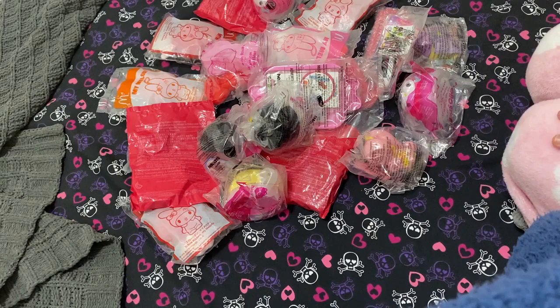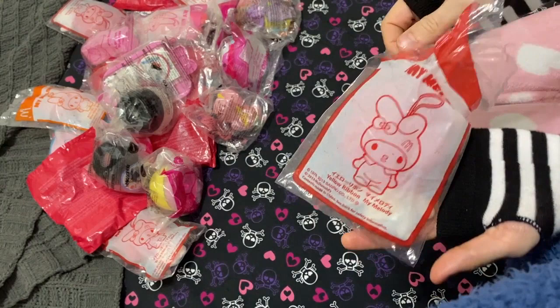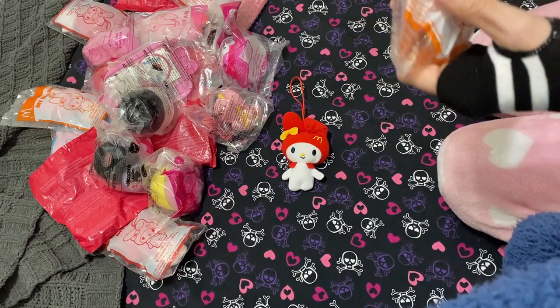The first one I'm gonna open is a plush strap. These are from 2013 and they're all brand new. So cute — look at that! Why is this stuff not in the states? It's just perfect. We got one of those and that's the classic red and yellow color — just precious.